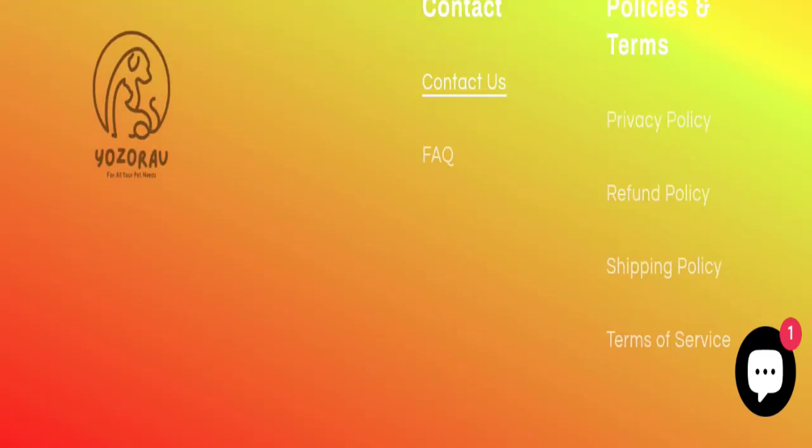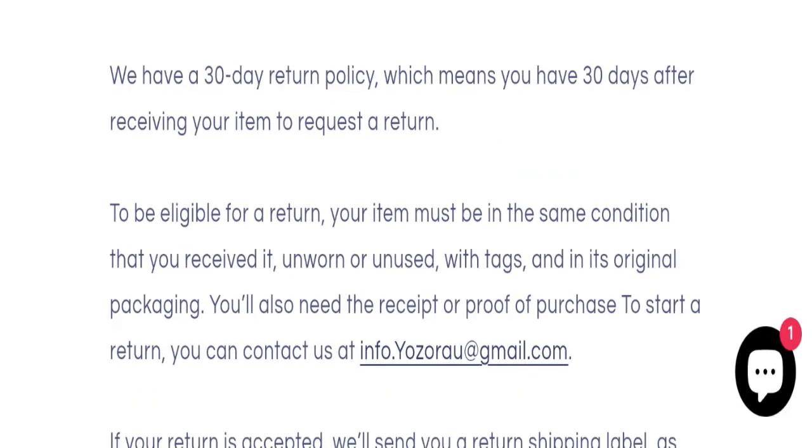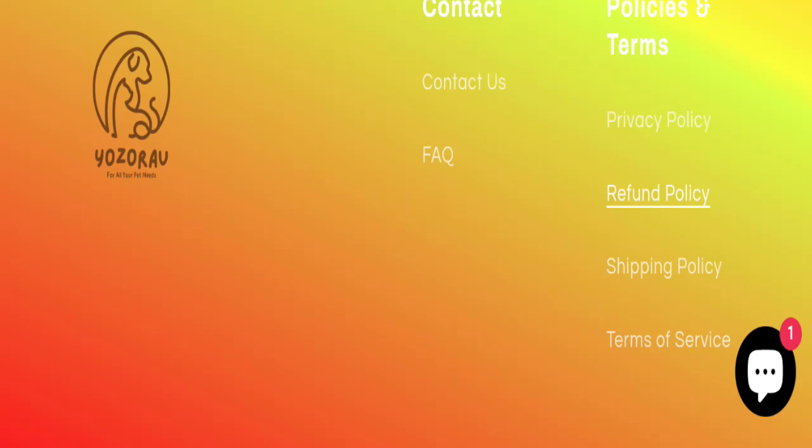There are no social media accounts available on this website. Regarding the return and refund policy, they mention a 30-day return policy, which means you have 30 days after receiving the item to request a return.